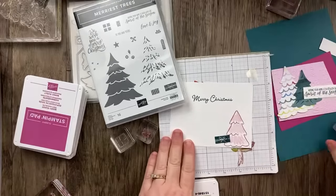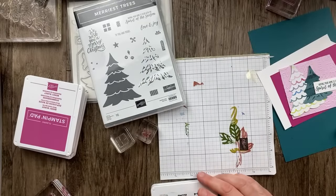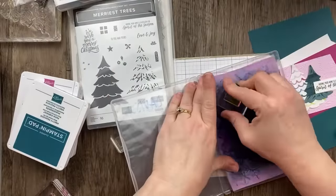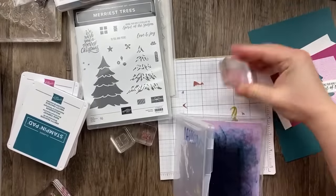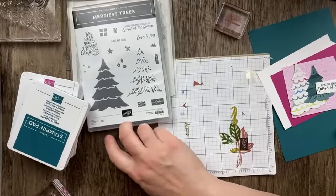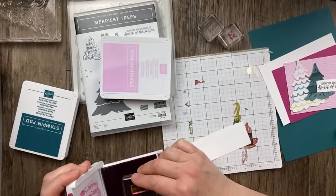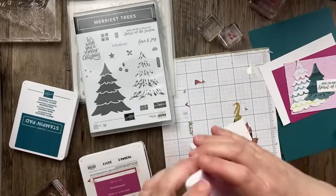That's for the inside of the card, and I need to stamp some presents. The presents are going to be in Berry Burst and Bubble Bath. I'm going to do the long one here — perfect! Have you guys started your holiday shopping, your holiday gift shopping? I have not.